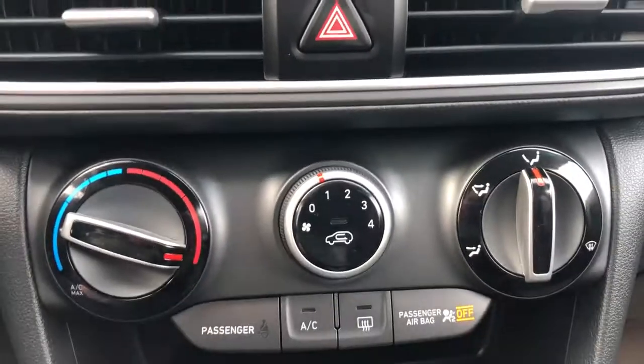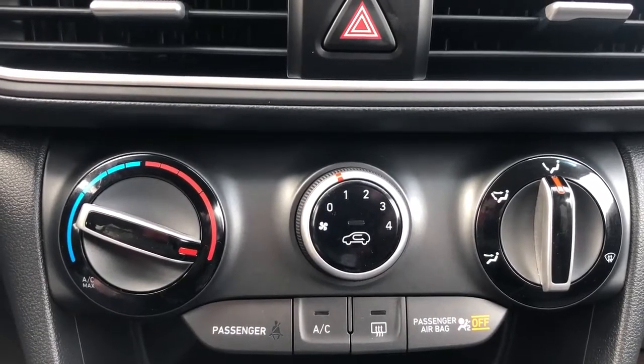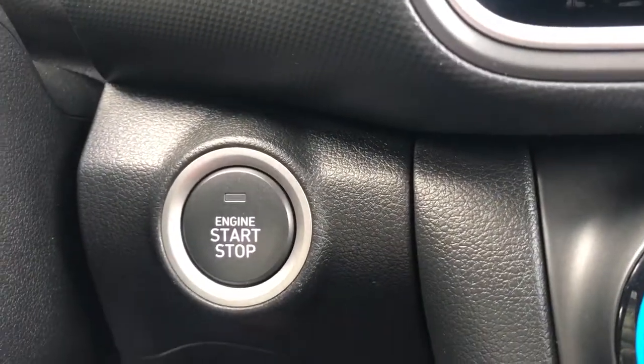Moving down below that we have our front climate control. It also includes our back defroster and front defroster. We have our push start engine just to the left of that.